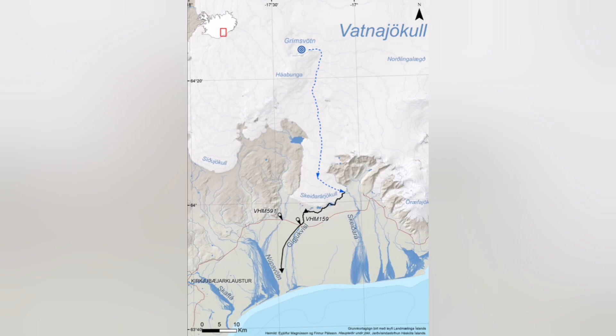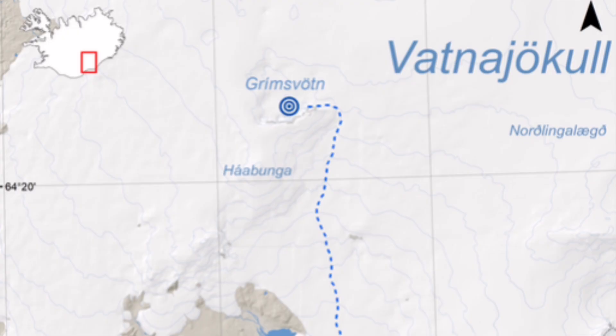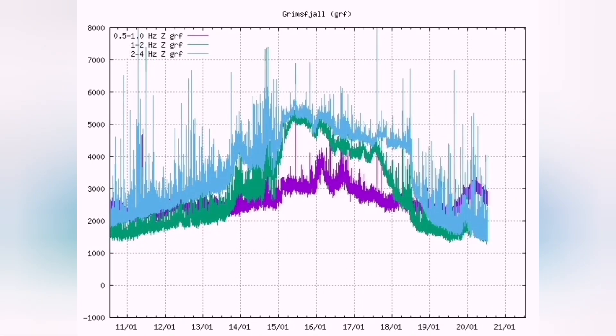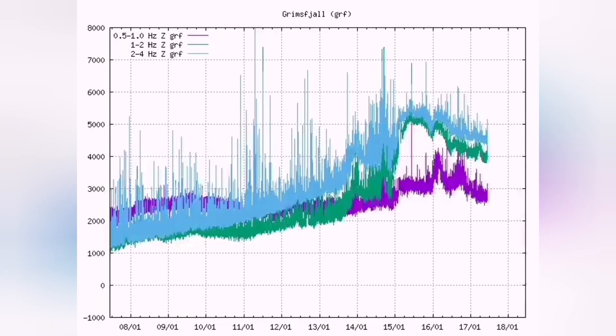This comes from the Grímsvötn area, and when you look at the map, satellites, and especially the thermal charts — harmonic thermals — you will see something causing the thermals to rise. The magma line rises and tectonic earthquakes also rise.